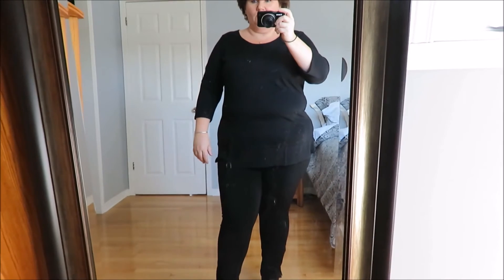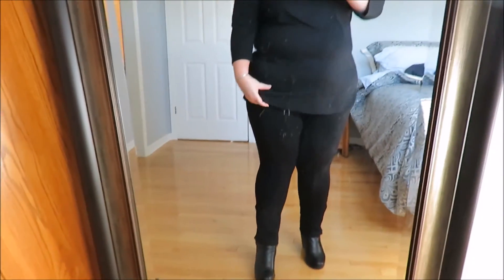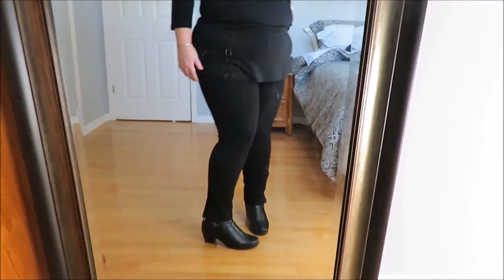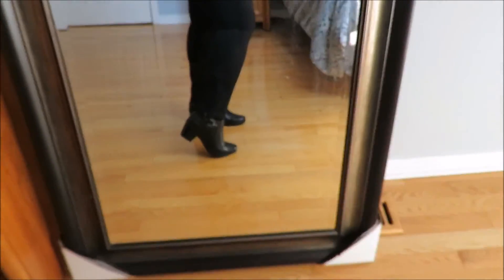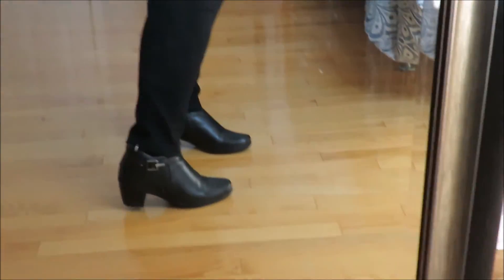Now back to my outfit. This is just a top I bought last fall — three quarter length sleeves, it's from Cleo. I like it because it covers the butt. It has this little see-through part here. It's very light, so if you get a hot flash it kind of isn't too bad. These are just some black leggings and they have a little zip on the bottom. And the booties I'm wearing are from Naturalizer — I've had those for a few years.